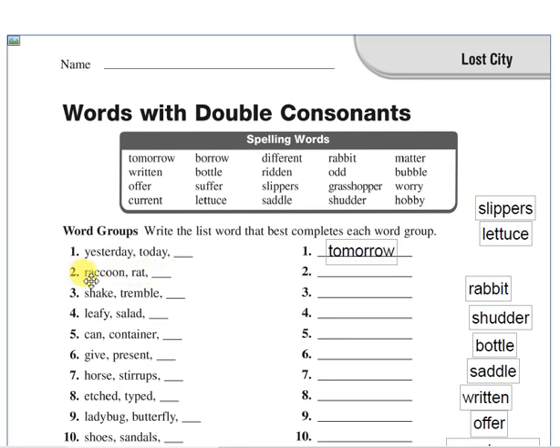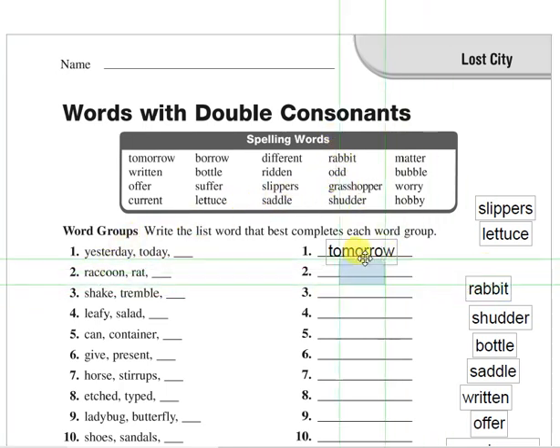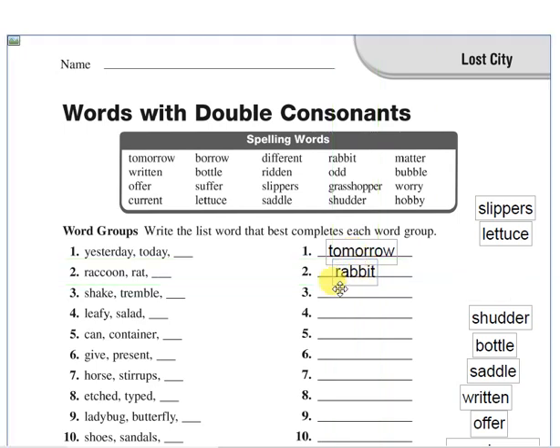Next: raccoon, rat. They are animals. The word to write here is rabbit. Raccoon, rat and rabbit. Next: shake, tremble. Tremble means shake. The word from the box is shudder. Shake, tremble and shudder — shudder means shake.